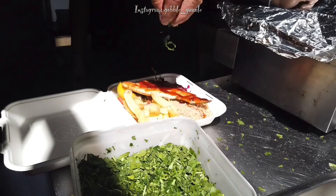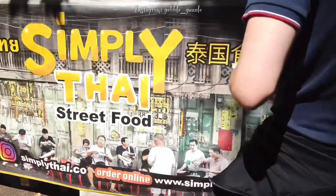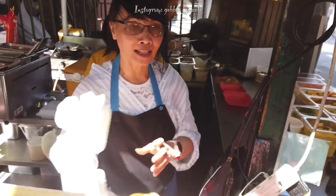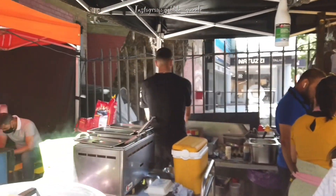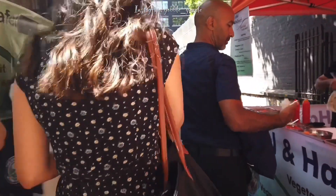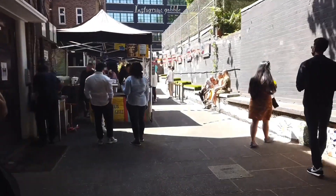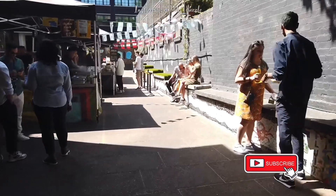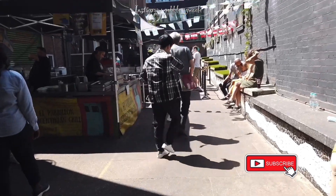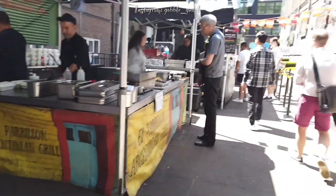The international food market here on Tottenham Court Road is just like any other food market in London. London is such a big, diverse, cosmopolitan city, and I think the best Asian food in all of Europe can be found here. This site isn't all that big, but there are so many stalls to choose from — Lebanese, Greek, Thai, Indian. The Peruvian one looks very popular, and of course the Spanish with the paella.